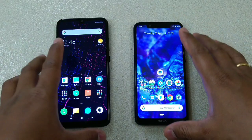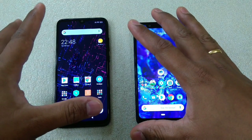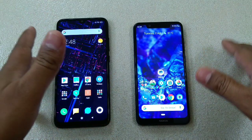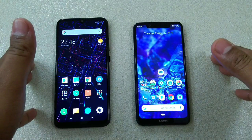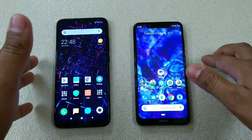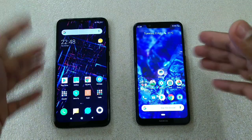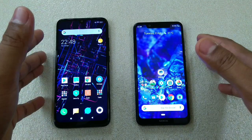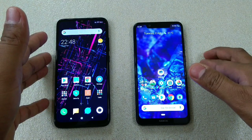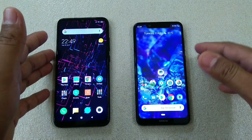In terms of RAM management, both devices are doing really well — only the website reloaded on both. Overall I believe the Redmi Note 7 is somewhat smoother in general use, but the Helio P60 does better than the Snapdragon 660 in gaming. If this video helps, do subscribe, share it with your friends, and help me build the channel. Till the next video — cheers guys!